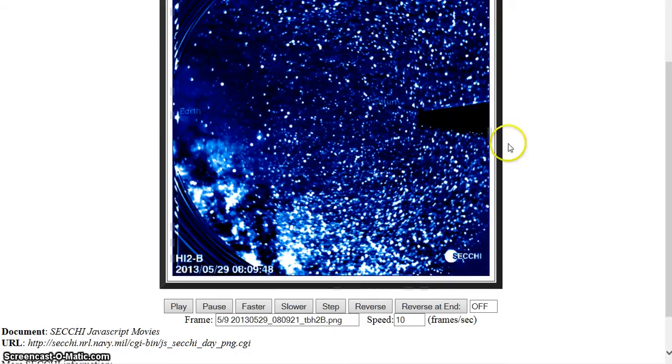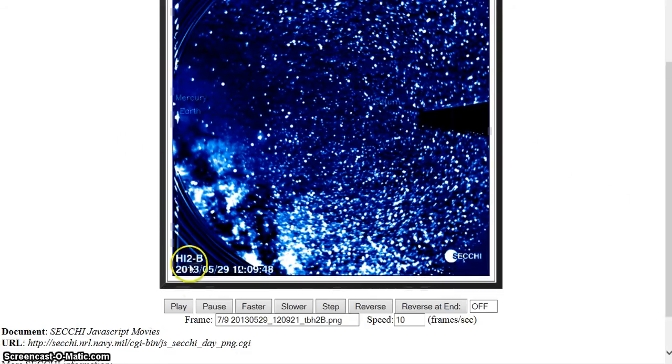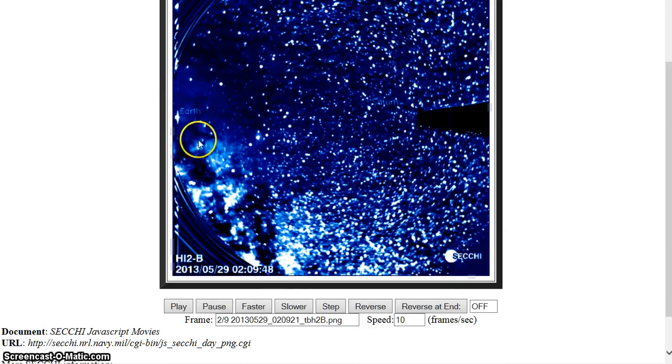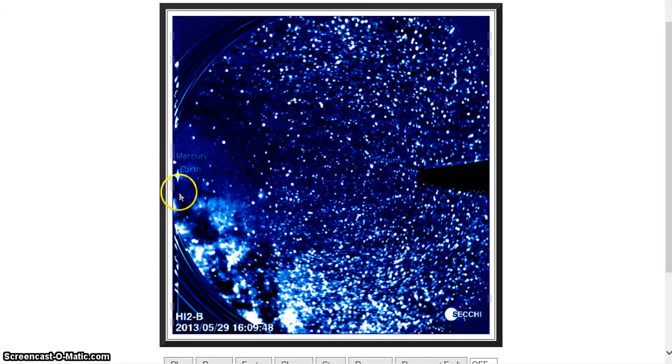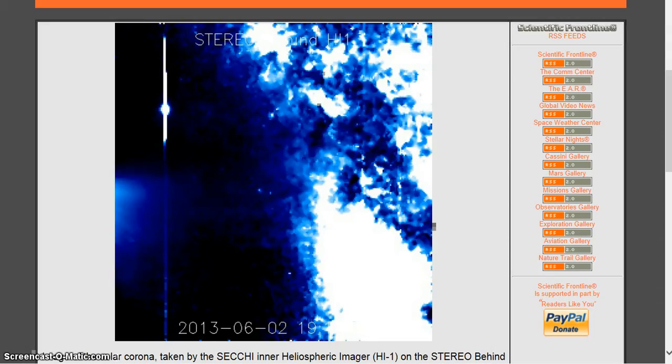I can go ahead and give you this shot and show you Mercury coming in on B - that's the only way you can see Mercury right now, because you really can't see it from Stereo A. I've got another shot; I'll have to pause here for a second. It'll be the 30th instead of the 29th, and you'll be able to see where Mercury is in the shot from B, from Stereo behind.